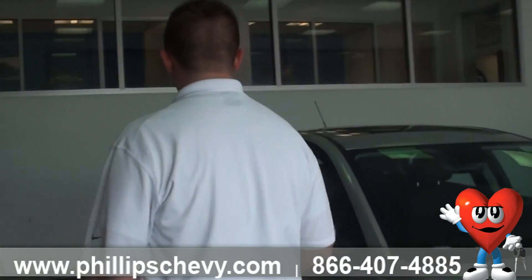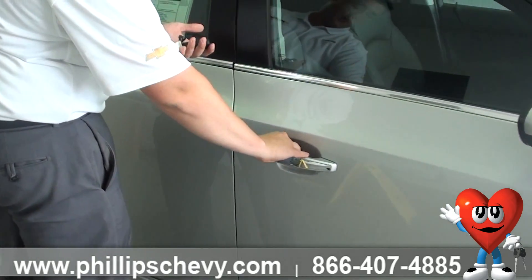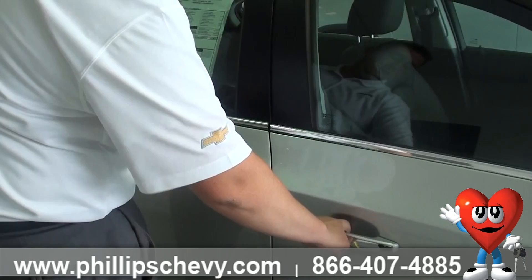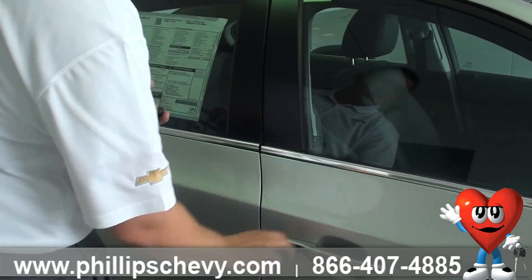Being an LTZ, this one does have our keyless entry, so being in proximity with the key and pushing these buttons is going to unlock the doors. There we go, so now it's locked up again.